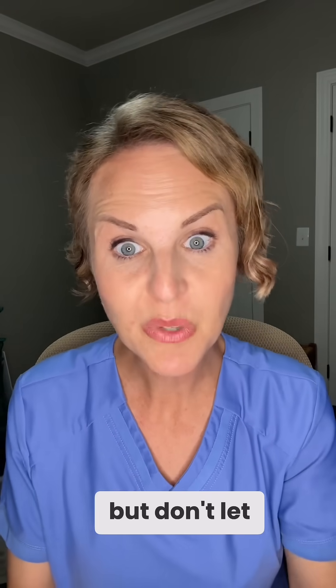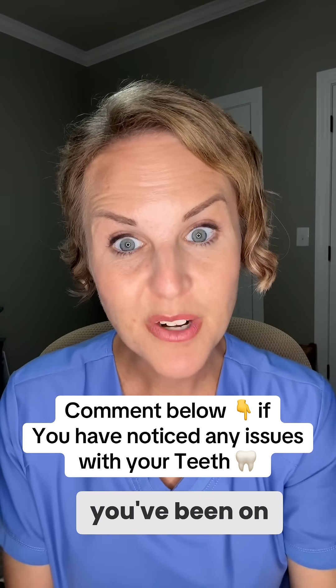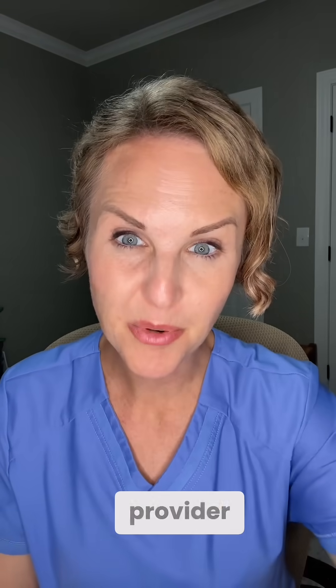GLP-1s can change your life, but don't let them change your smile. Drop down in the comments and let me know if you've had any issues with your teeth while on a GLP-1. And hit that follow button if you want to hear all the GLP-1 talk straight from a healthcare provider.